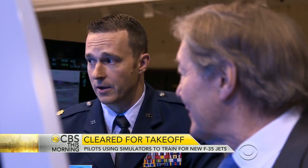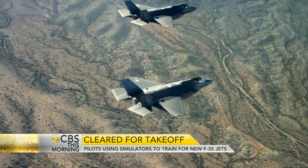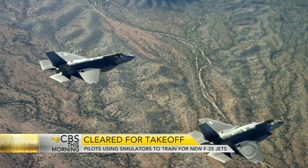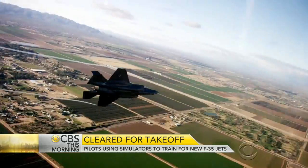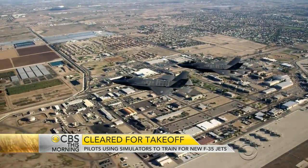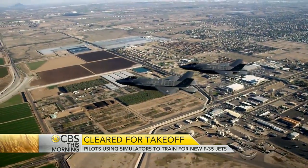This is a very good simulator, very much like flying the real aircraft. With more than eight and a half million lines of software code, the F-35 has been called a flying computer. The jet is designed for both air-to-ground attack and air-to-air combat.